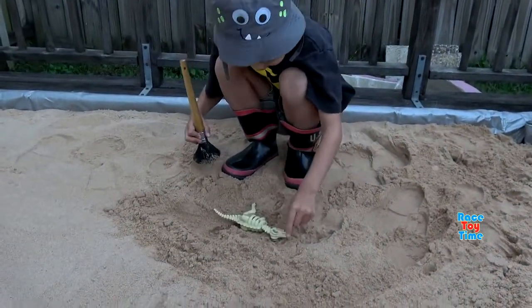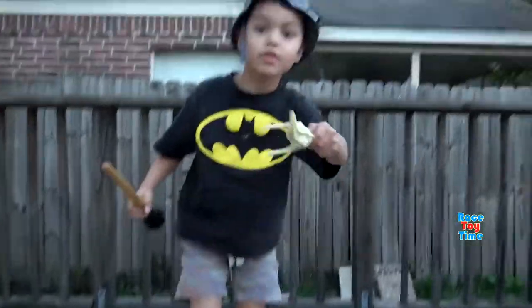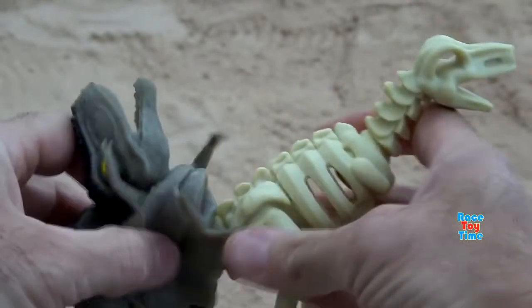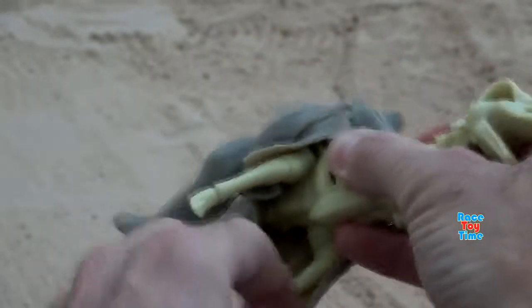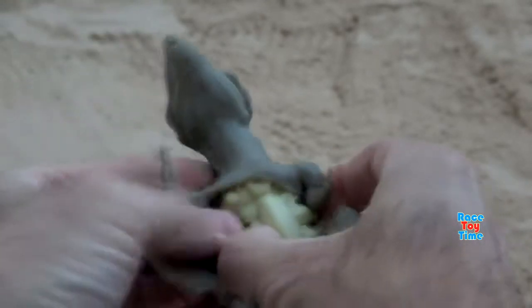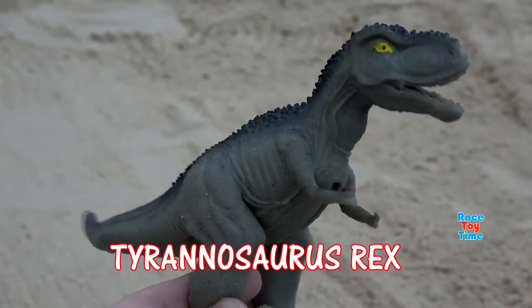And we got the Tyrannosaurus Rex bone. We got the Tyrannosaurus Rex bone. Now let's put on the skin. Tyrannosaurus Rex.